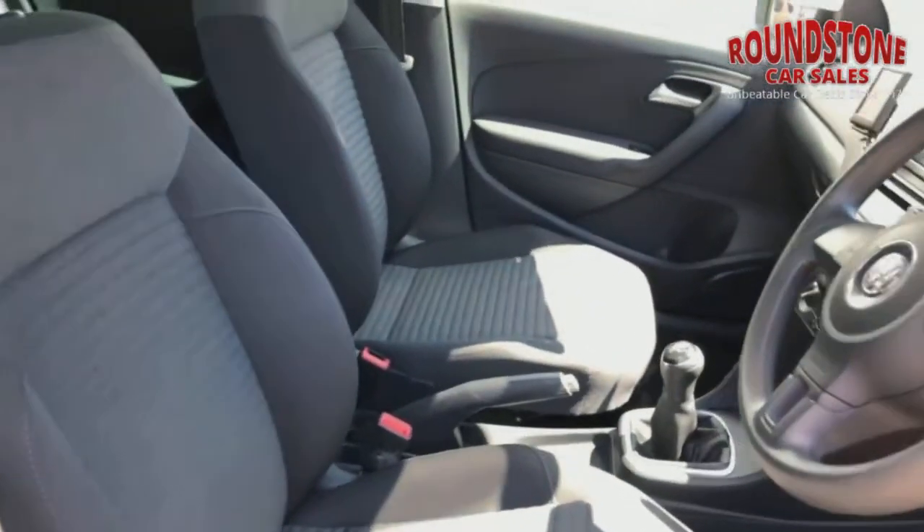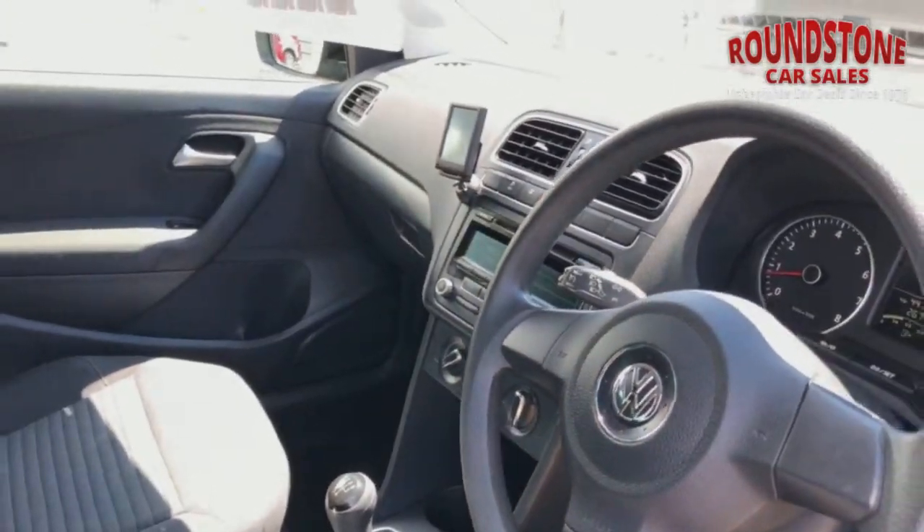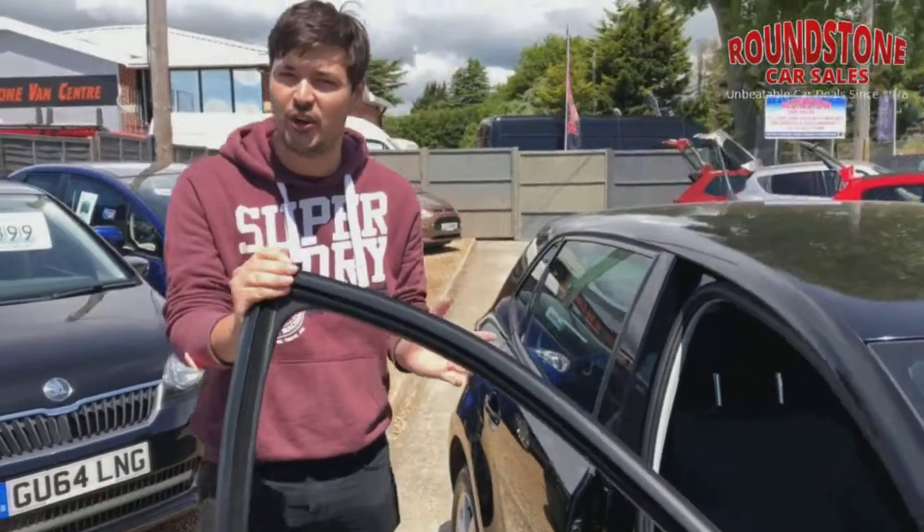This is the five-speed manual. Excellent interiors on the VWs, air conditioning as you would expect being a fantastic German car. Also got traction control — so you can have a little bit of fun, turn it on and off if you'd want to.